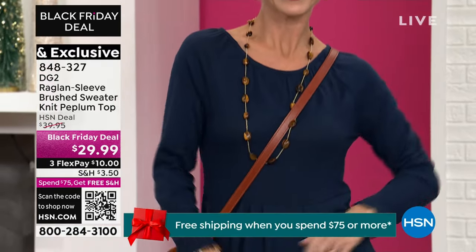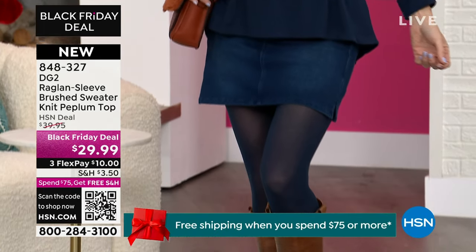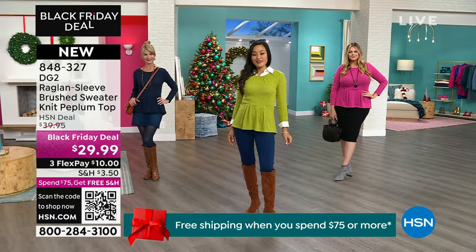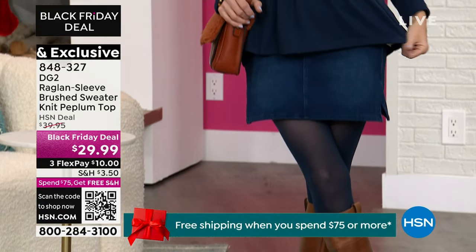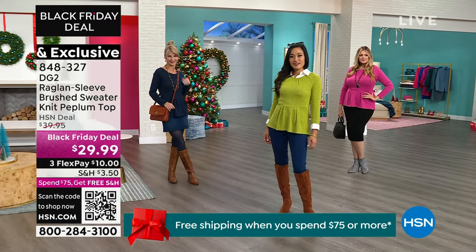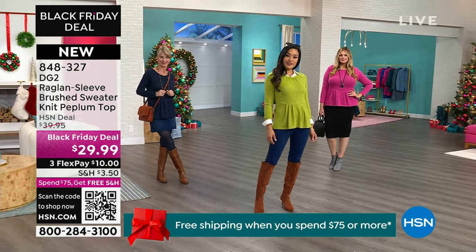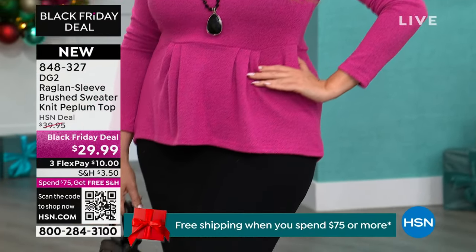Cara is wearing the navy — how cute! She's got a denim skirt with navy tights and a cute little leather boot. She's also an extra small, dress size 4, and she's 5'9". So it's not one of those sweaters that's overwhelming or too bulky — you can't fit your jackets over top. This is meant for layering. There are many ways you can wear it. This Black Friday deal is new — first time on the air, and it's gorgeous.